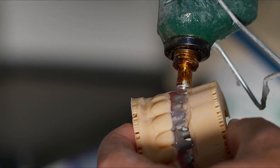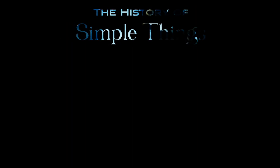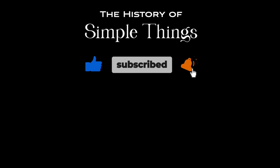Thank you for watching, and we'll see you in the next video. Thank you for joining us on this journey through the history of simple things. Don't forget to like, subscribe, and stay tuned for more stories woven through the smallest details.